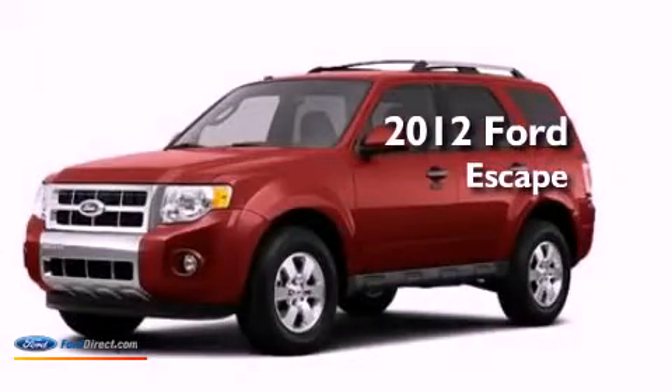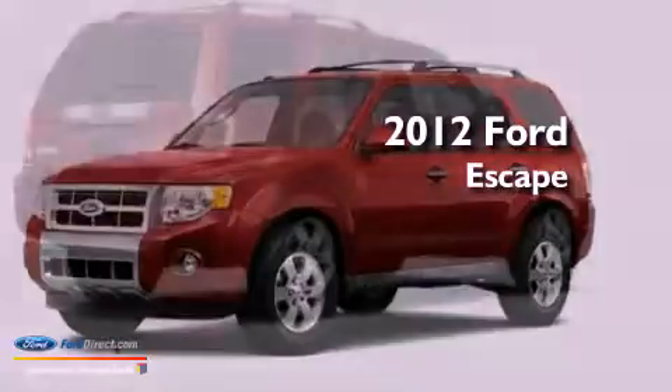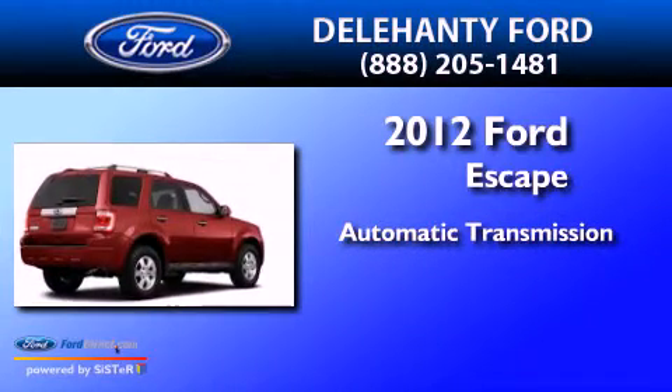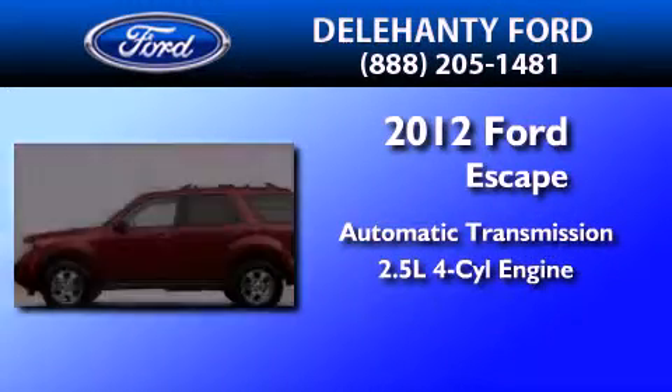This is a brand new 2012 Ford Escape. This crossover has an automatic transmission and an inline four-cylinder engine.